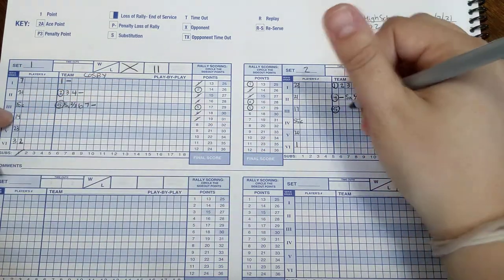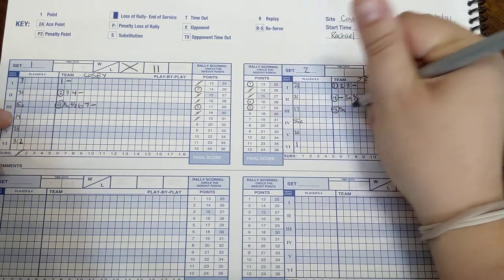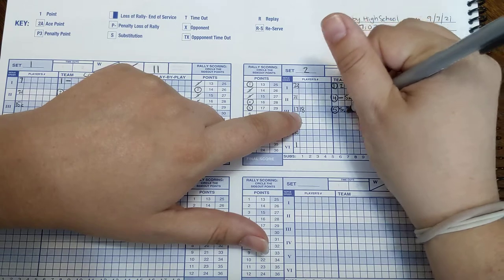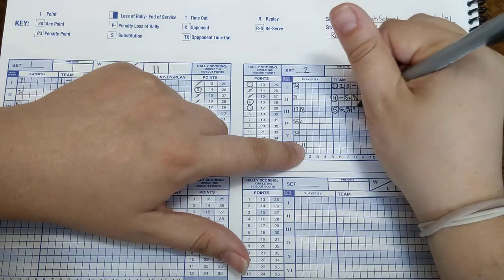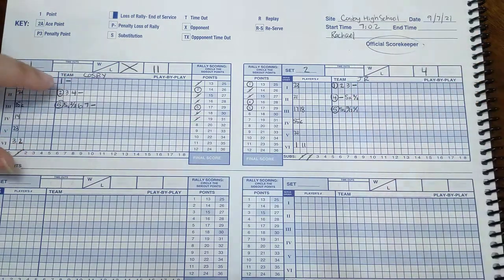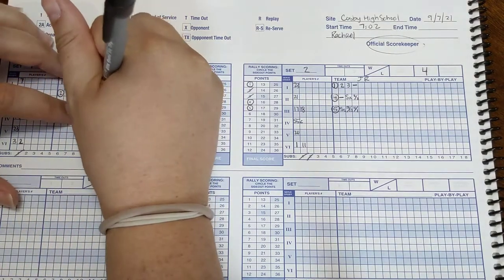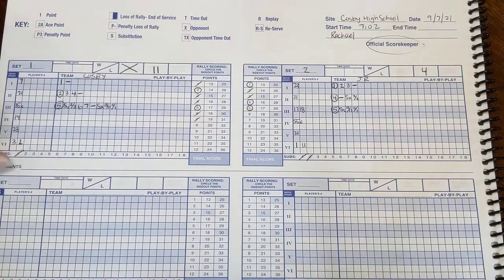They are also doing subs before number 17 serves — sub two. They have 18 going in for 17, and also 11 in for one. That was two subs at the same time. Over here we write 'SX' for the opponent sub, and record 18 for 17 and 11 for one. Then we're all ready to go.